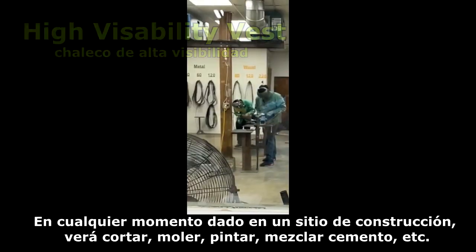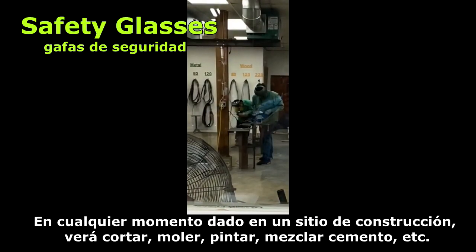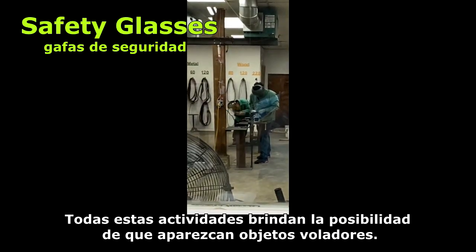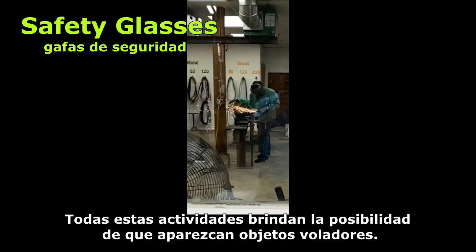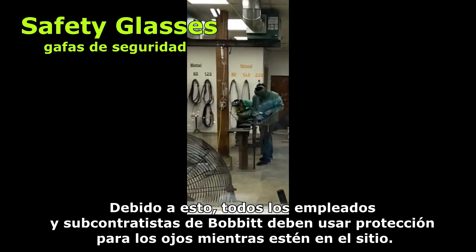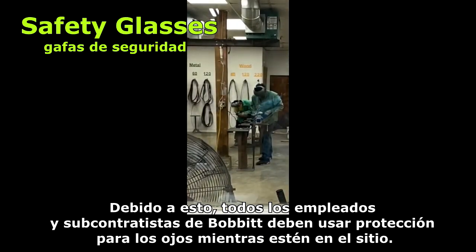At any given time on a construction site, you will see cutting, grinding, mixing, and painting. All of these activities provide the potential for flying objects. Because of this, all Bobbitt employees and subcontractors are required to wear eye protection while on site.